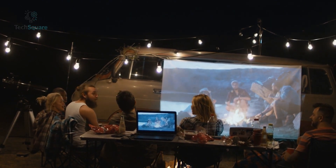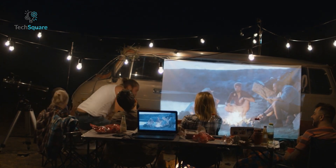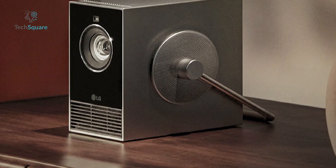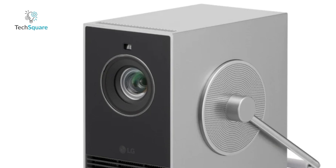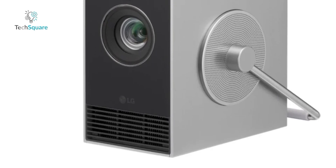The projector's vivid colors, deep contrasts, impressive brightness, and convenient streaming features contribute to elevating entertainment experiences to new heights. Beyond this, the projector introduces innovative image mapping technology, visually transforming rooms and adding an artistic flair that distinguishes it from any other projector on the market.